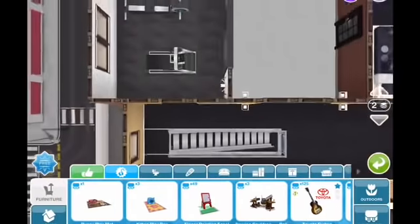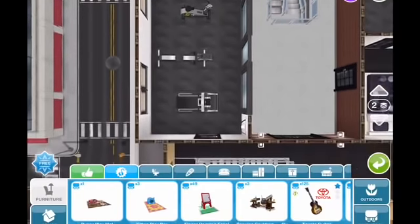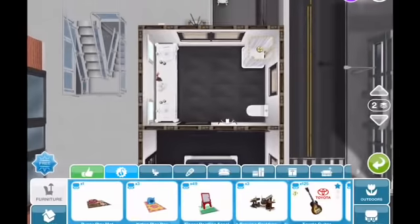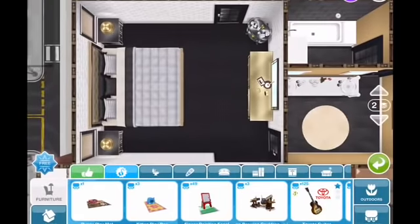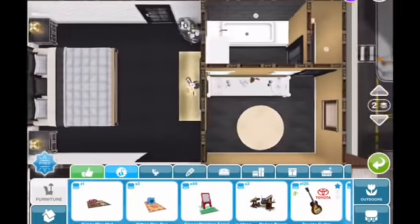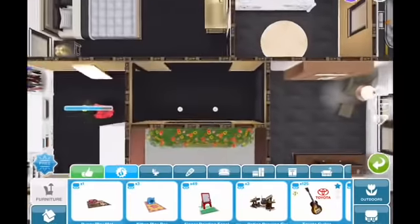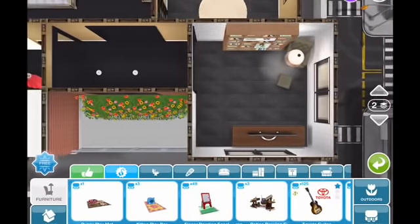Coming upstairs, we have just the hallway here. Then we have her workout gym area. Then we have the maid's quarters. Of course, we have the patio up there that overlooks the city. And then we have the master suite here with the bathroom, the bedroom, and of course her closet area and her reading area.